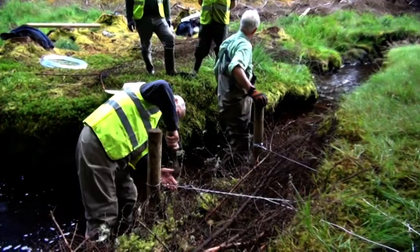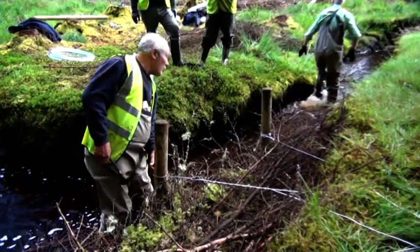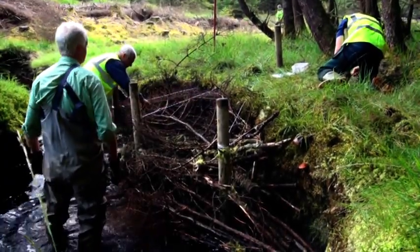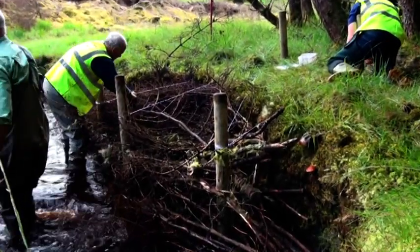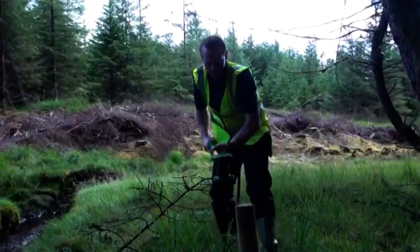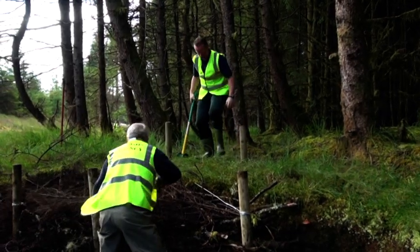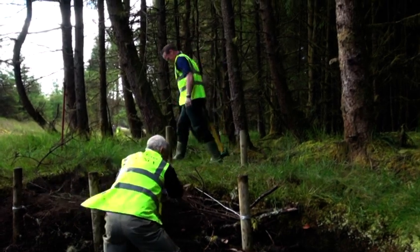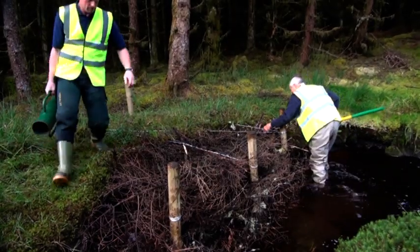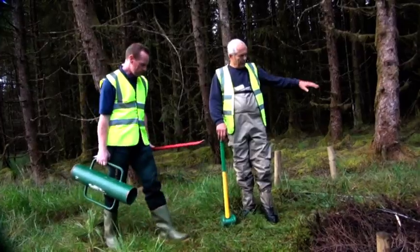Large woody debris provides bank protection and stabilisation in high energy rivers. It also, importantly, provides cover and protection for fish from predators, and has great food and habitat value for invertebrates.